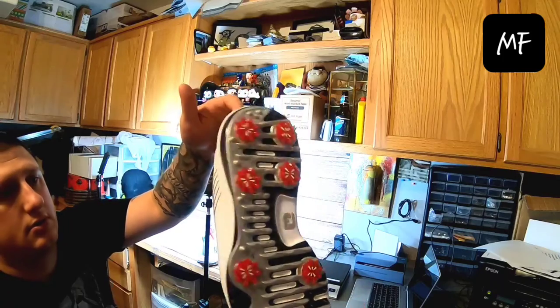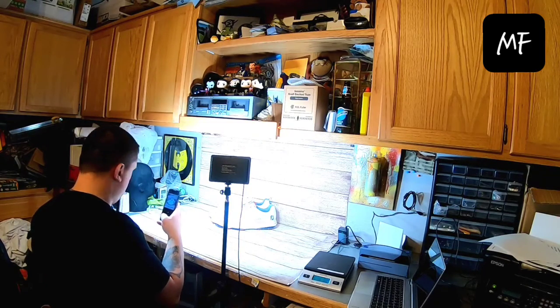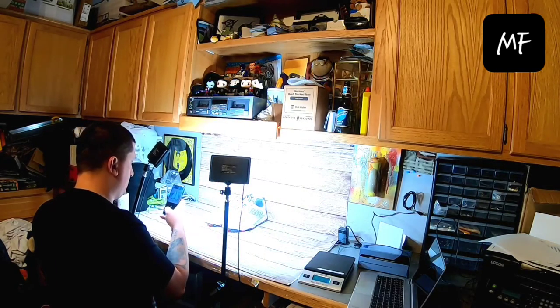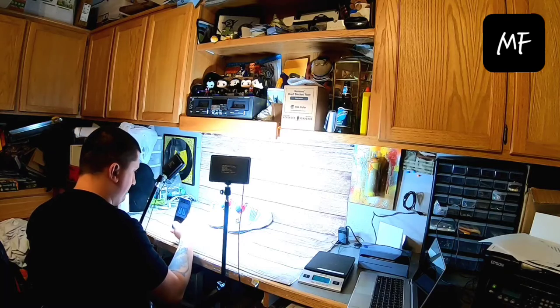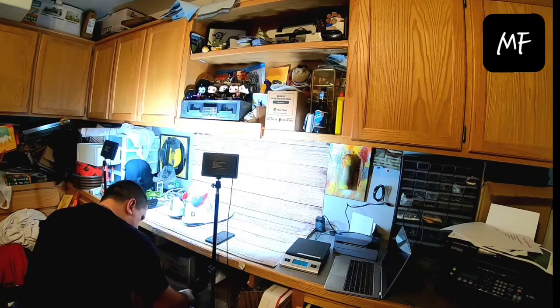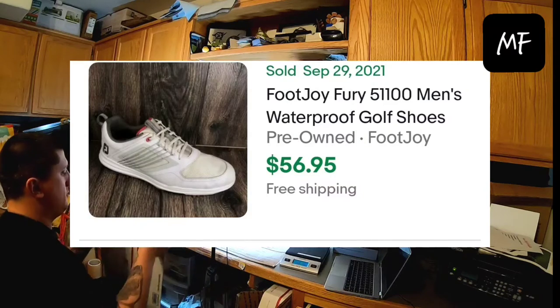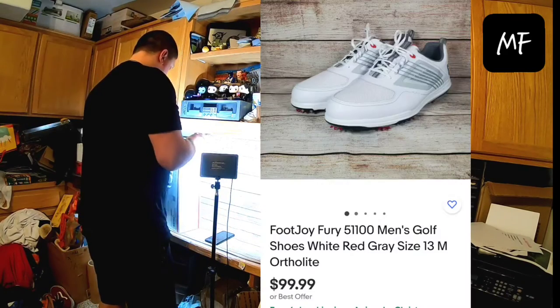First thing is these Foot Joy Fury Golf Shoes. These things are like brand new. I'm not listing them as brand new just because I don't have a tag. I thought about listing them new without box, but just to be on the safe side, I'm going to do used but in pristine condition. They're a great size — size 13. Similar comps are around $60 plus shipping. These are a really good size, so they can probably demand a little more money. A lot of the other sold listings are nowhere near as clean as mine — you can see yellowing. So I listed mine pretty high at $100.